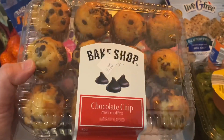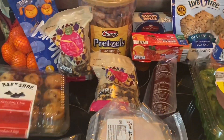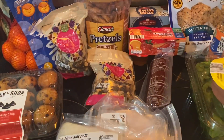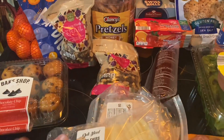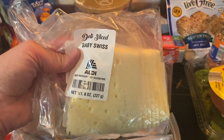I got these cute little chocolate chip mini muffins — they look so good, from the Bake Shop. And this is a half pound, eight ounces, of baby Swiss cheese.